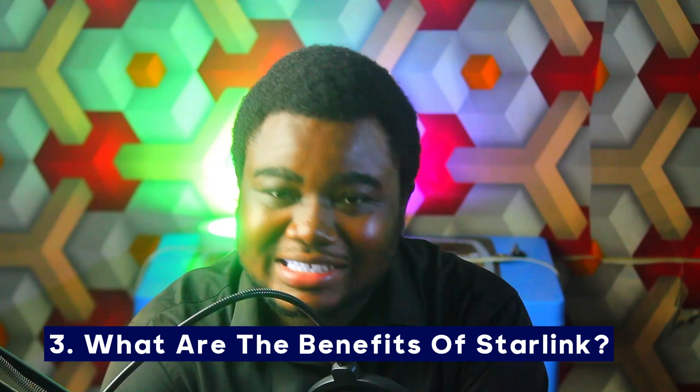Number three: what are the benefits of Starlink? The most relevant benefit is high-speed internet. It is promising about 30 to 550 megabits per second in Ghana, which is mind-blowing, because in Ghana getting even 10 megabits per second on your mobile device or computer requires a lot of stress — positioning yourself at certain angles just to keep the network stable. But with Starlink you have assurance of high-speed, constant internet connection.